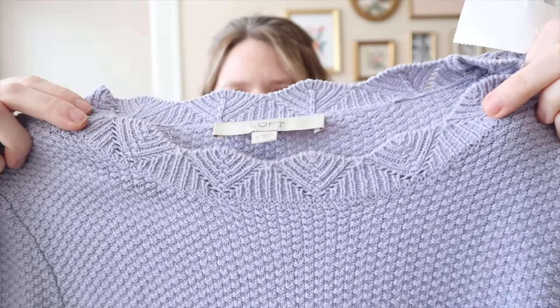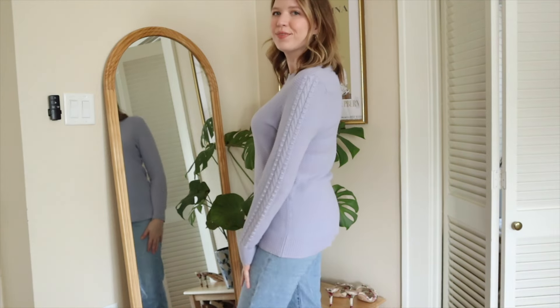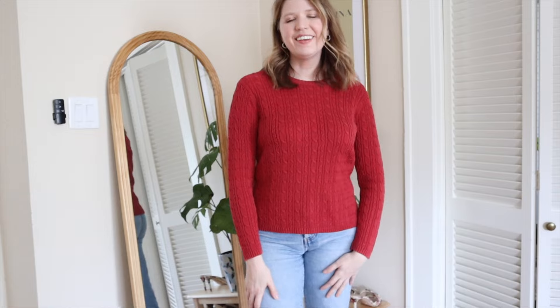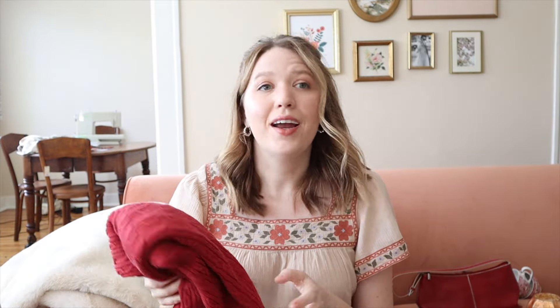I also found two cotton sweaters at Goodwill. One is a little Ann Taylor Loft sweater — I loved the neckline detail and this blue shade is one of my favorites to wear. I could see this looking really cute with some cream-colored denim. I would definitely recommend going to the thrift store for sweaters now because they do get picked over as the season continues. One more sweater — I am loving the idea of cherry red and cream for fall. I found this Talbots cable knit sweater, 100% cotton, with an almost faded red. Both Goodwill sweaters were $4.99.